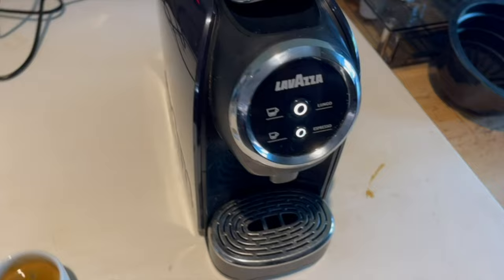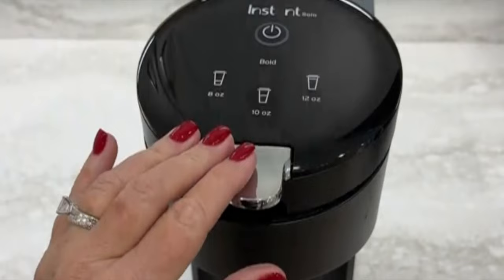Whether I'm starting my day with a strong espresso or indulging in a leisurely lungo, the Lavazza Classy Mini delivers consistent, flavorful coffee every time. It's a perfect blend of efficiency, style, and quality, making it a must-have for any coffee enthusiast looking for a reliable and compact espresso machine.